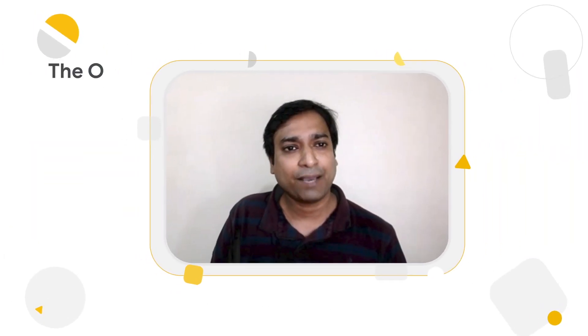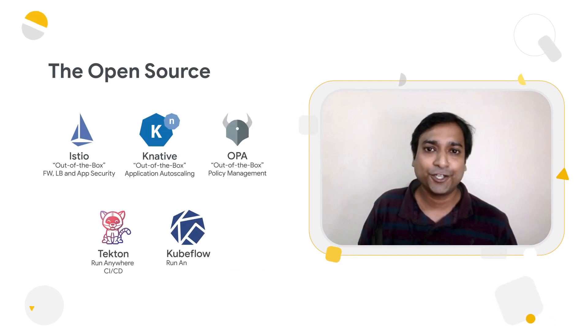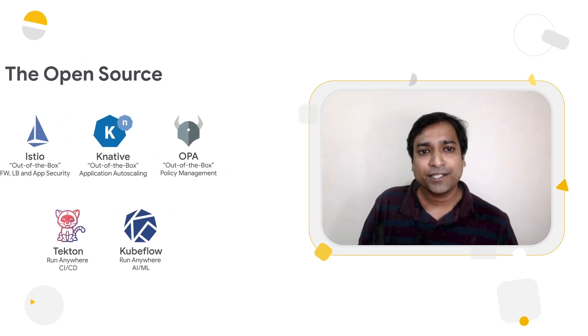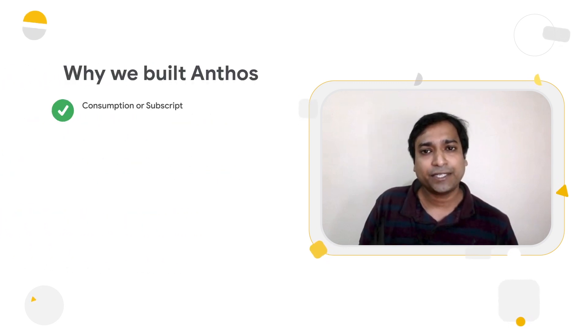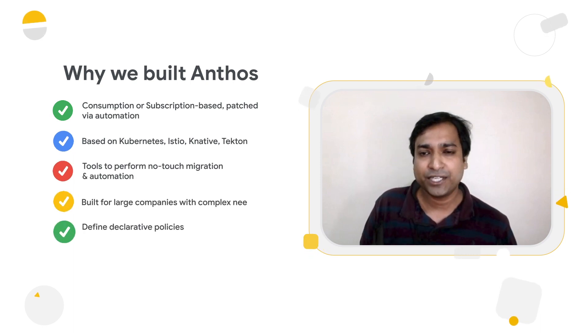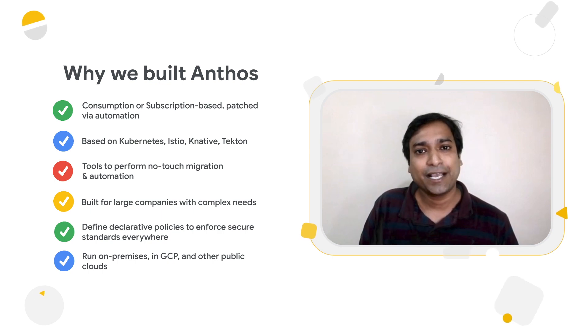Anthos was built to solve these real customer problems. It is a managed application platform built on open source technologies like Kubernetes, Istio, Tekton, and Knative for enterprises that want to modernize faster, as well as have improved operational efficiencies with greater consistency across a fleet of Kubernetes clusters running across multiple cloud or hybrid environments.